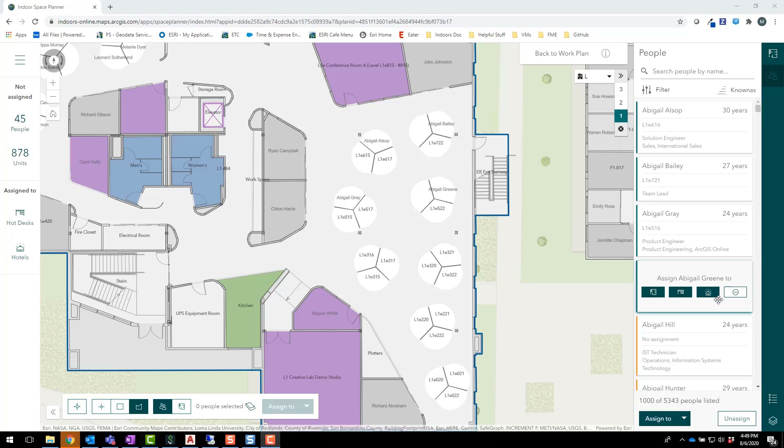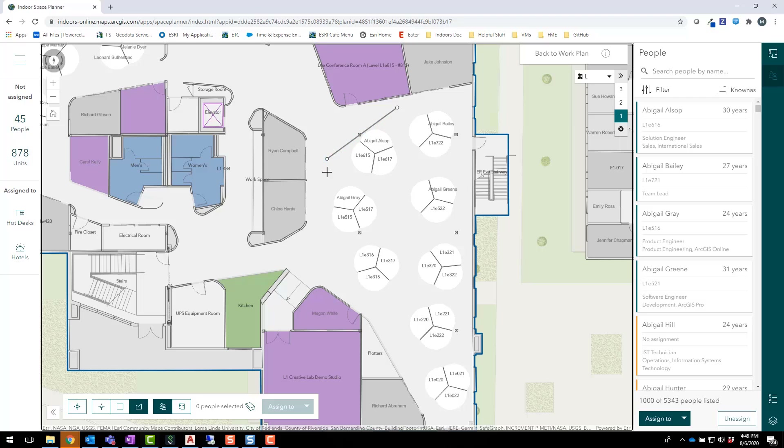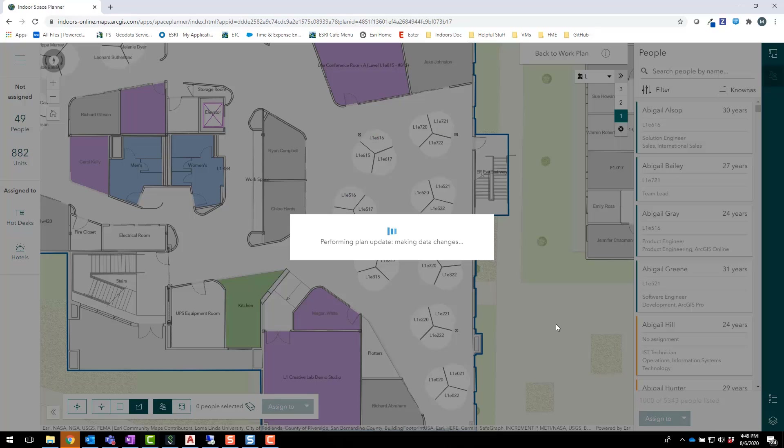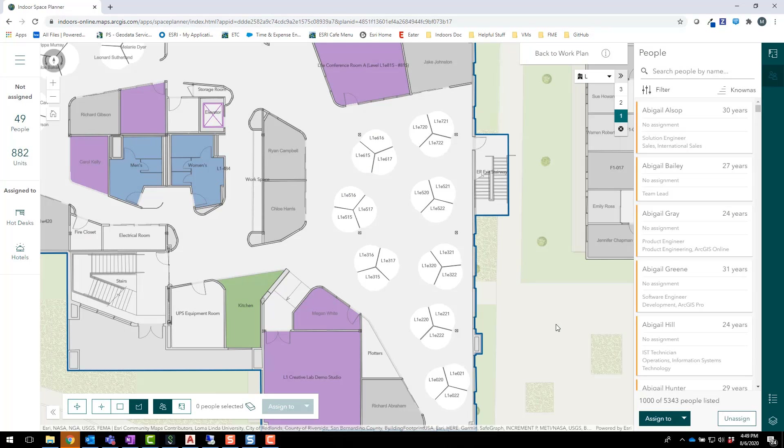In some cases, social distancing guidelines may require us to operate at less than our typical maximum workspace capacity. One way we can accommodate this is by setting aside safe offices and cubicles as office hotels that employees can reserve on days they need to be in the office. Next week, all of our marketing employees are going to move to a staggered schedule. Many of these employees were assigned to conflicting cubicles, so we'll need to provide them with other workspace arrangements. We'll do this by creating an office hotel.